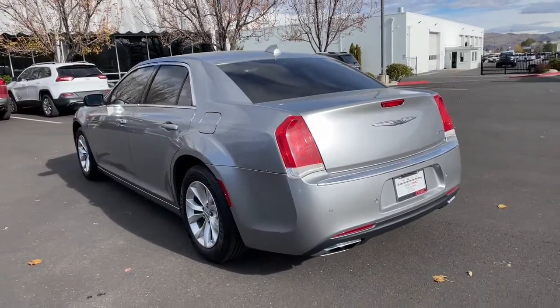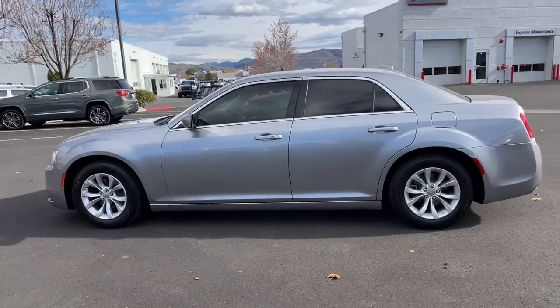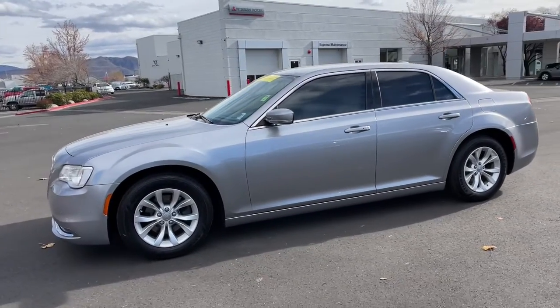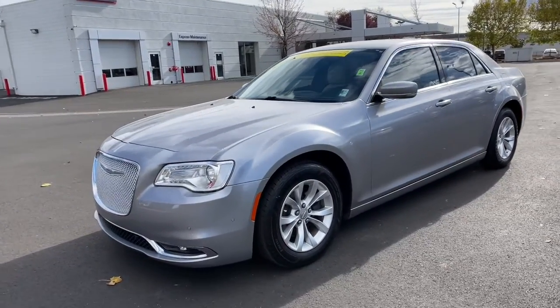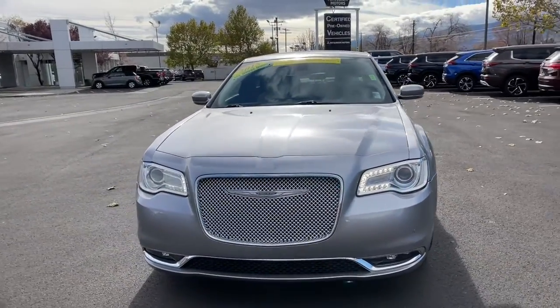The following are some of this vehicle's highlighted options: keyless entry, wood grain interior trim, power passenger seat, keyless start, heated mirrors, satellite radio, heated front seat, aluminum wheels, power driver seat, and Bluetooth connection.